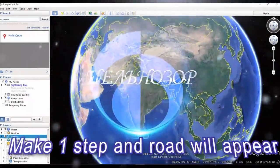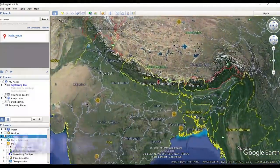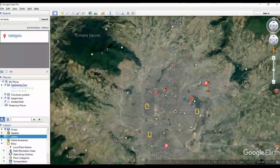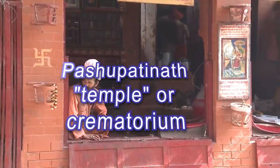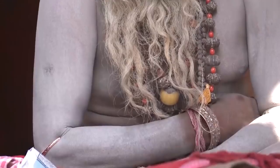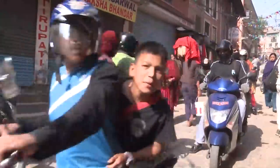Greetings everyone. Today I'm going to show you another place in Kathmandu, Nepal. I visited Nepal a long time ago but I still have a lot of material and video to share with you. Pashupatinath — that's the name of the temple I'm going to show you. It's in the center of Kathmandu.